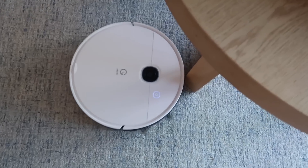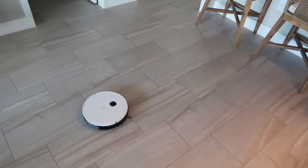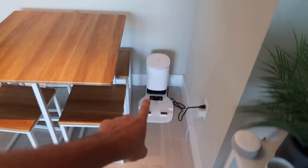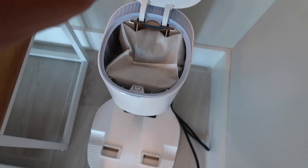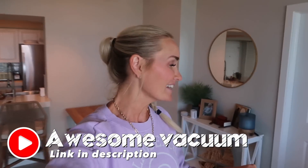One thing I was always concerned about with automatic vacuums is whether it bangs into all my sideboards and furniture. This thing has sensors so it does not bang into things or rub things up. Right now it's vacuuming the mapped zone we had set up, then it just self-empties right here and we can dump it into the trash. We'll put a link in the description below if you're interested.